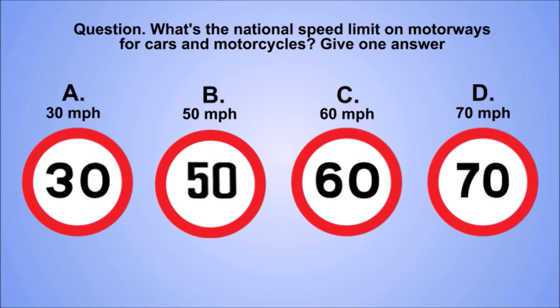Question. What's the national speed limit on motorways for cars and motorcycles? Give one answer. A. 30 mph. B. 50 mph. C. 60 mph. D. 70 mph. The correct answer is D. 70 mph.